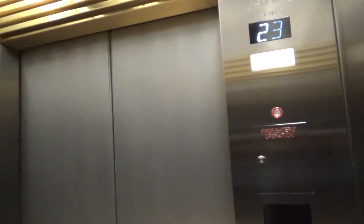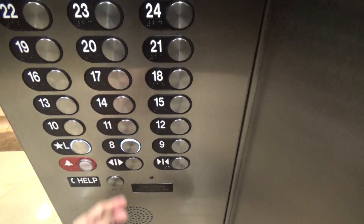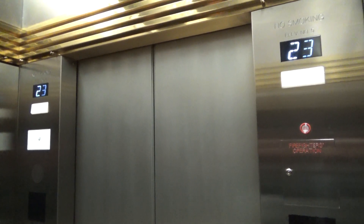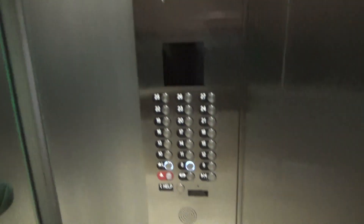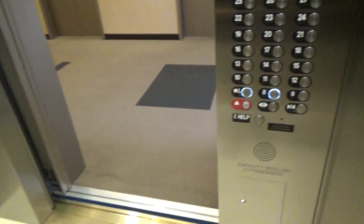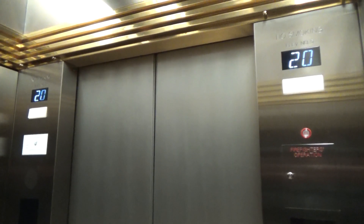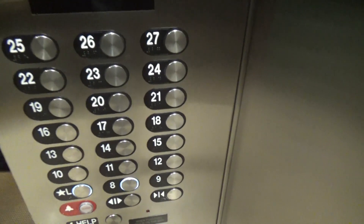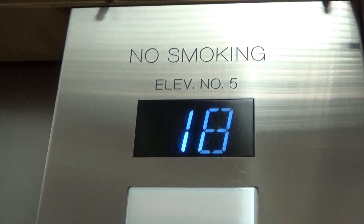23rd floor, going down. Going down. 21st floor, going down. 19th floor, going down. 18th floor, going down.